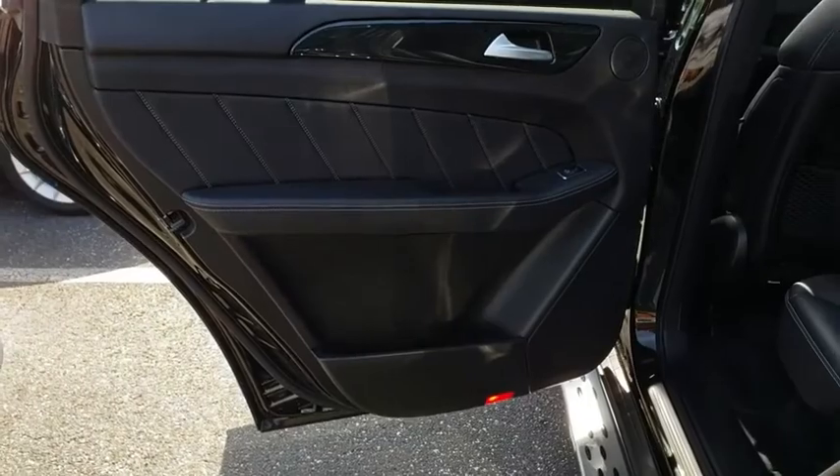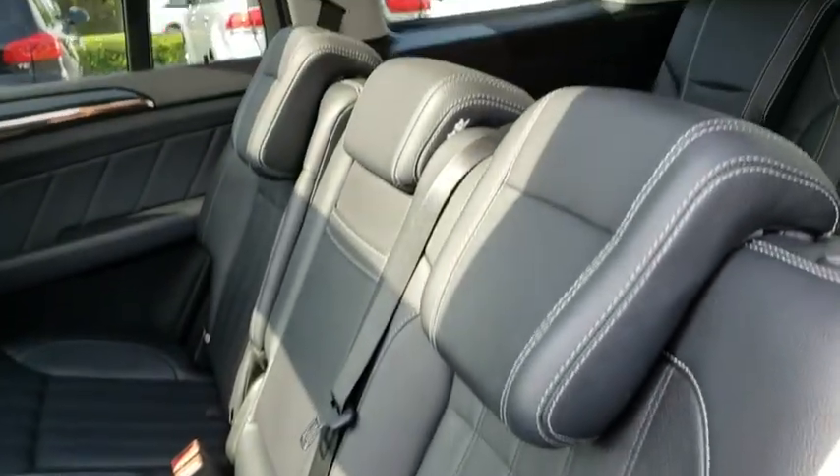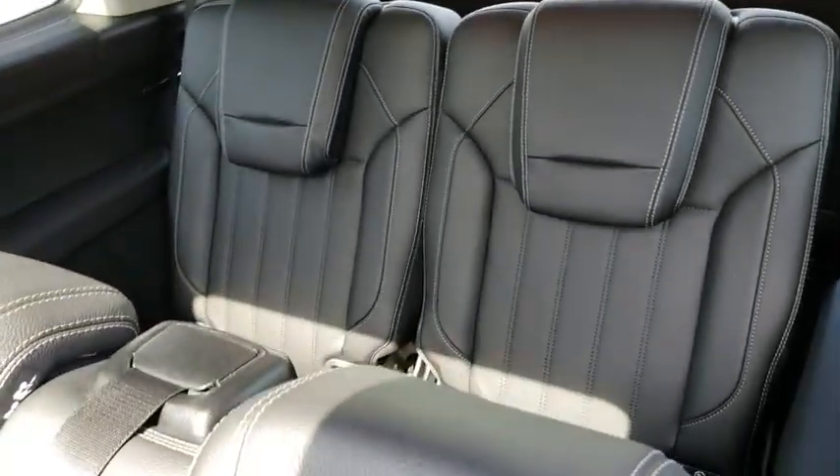Leather-wrapped steering wheel. Bluetooth. Power steering. Adjustable steering wheel. Cruise control. Floor mats. Aluminum wheels. Four-wheel disc brakes. Universal garage door opener. Climate control.